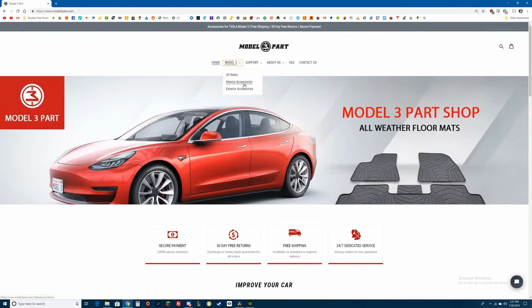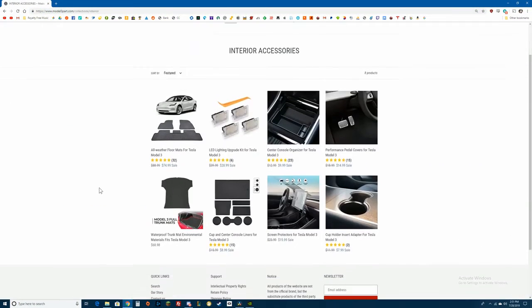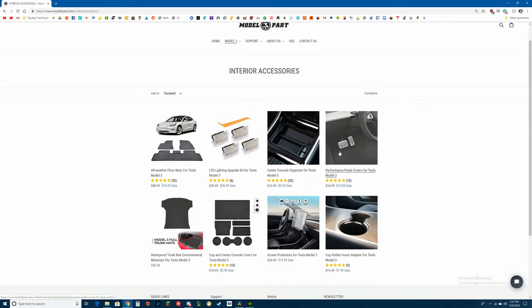And speaking of the way things are supposed to look, this is how you're supposed to segue into your sponsor. So check out my sponsor, Model 3 Part Shop — they have some awesome products on their website.